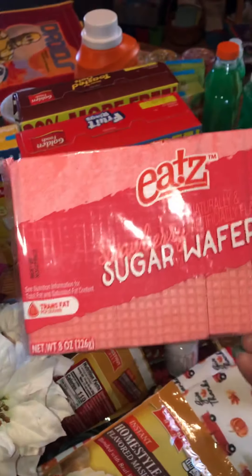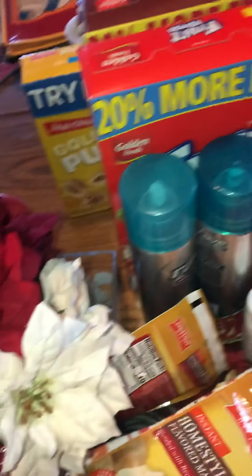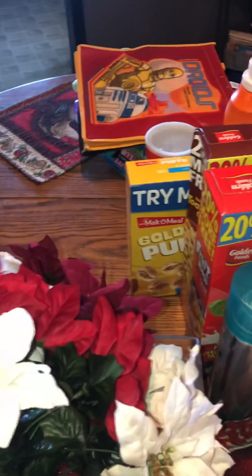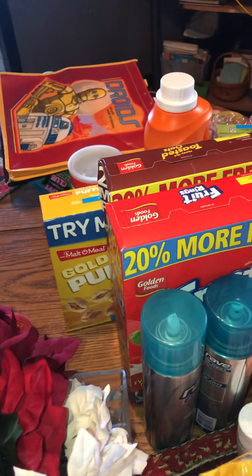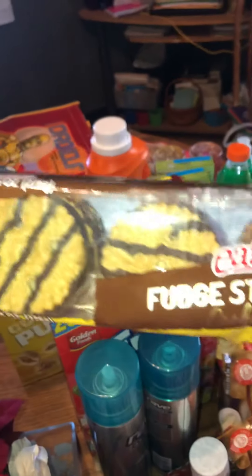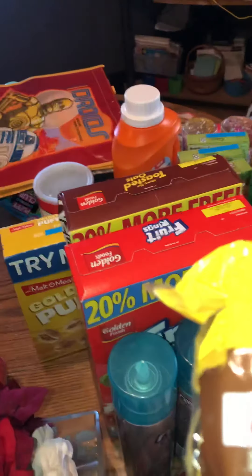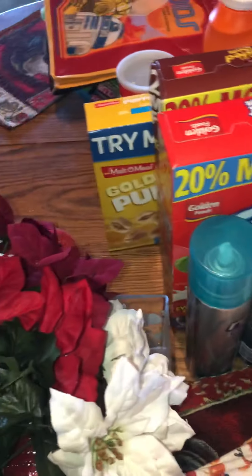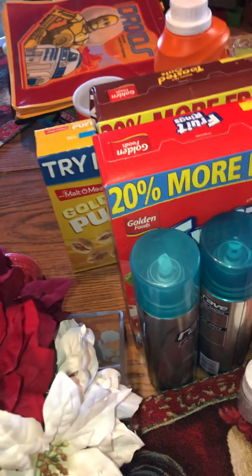Okay, from Family Dollar I picked up some of these sugar waffle cookies — they're eight ounces. Then I picked up two bags of the homestyle butter instant mashed potatoes. Then I also picked up some fudge strip cookies, the dollar store brand, 9.75 ounces.